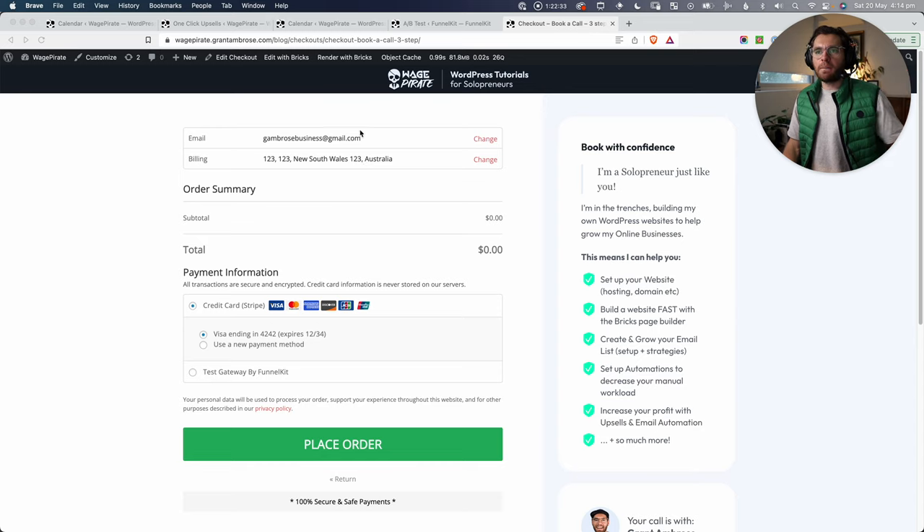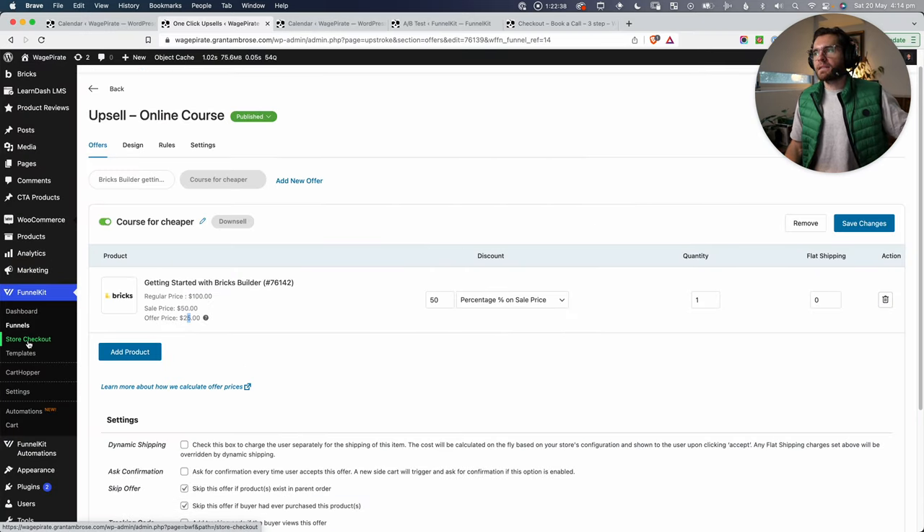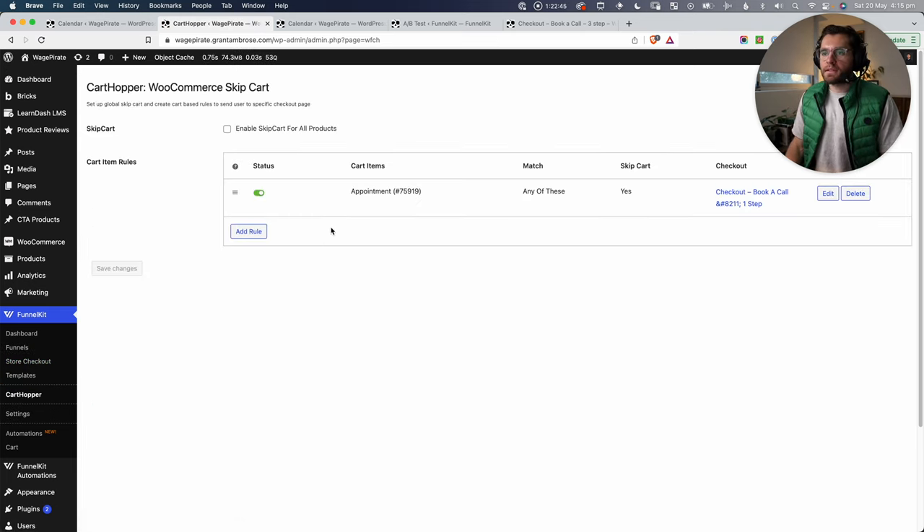To recap: FunnelKit handles A/B testing, custom checkout page design, Cart Hopper redirects (so when people add the appointment from Amelia's calendar it goes to the custom checkout), and one-click upsells and downsells. Both FunnelKit and Amelia have affiliate programs, but even without that they're the two best options in their respective fields. I haven't found anything close to their functionality for booking calendars and sales funnel building in WordPress.